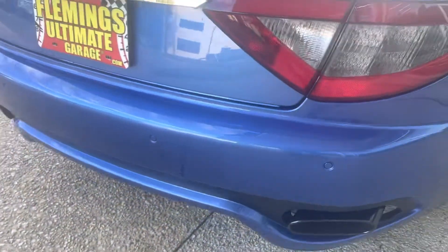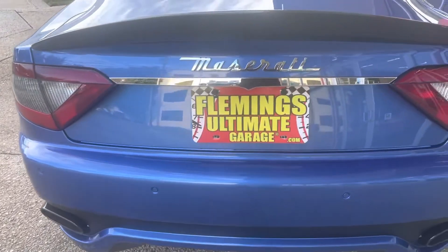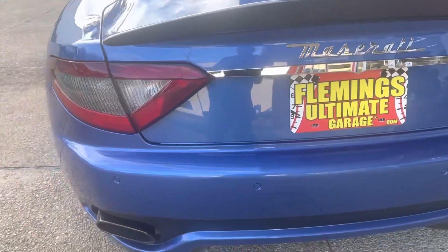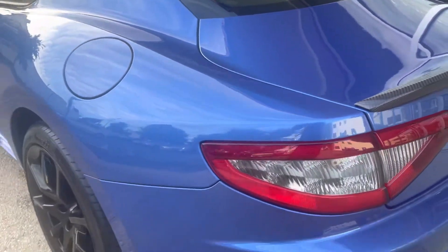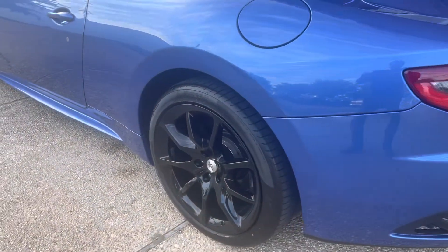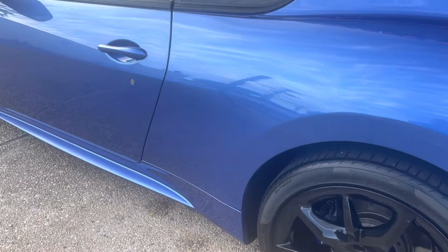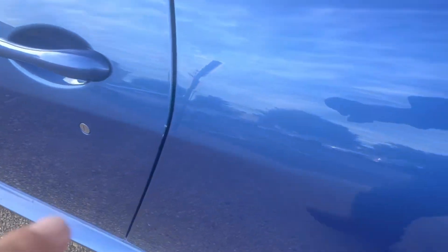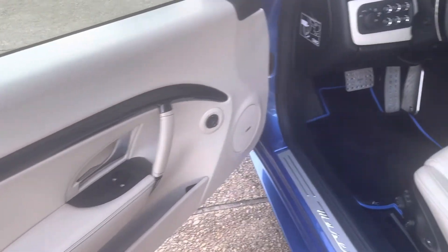The bumpers would sometimes get dinged up, but not a mark on this one. I'm going to show you the only thing I found — right here, just a little something.